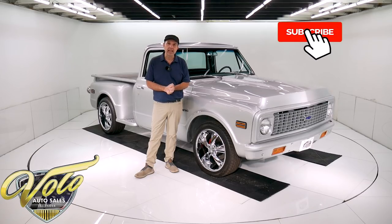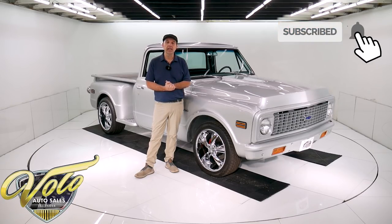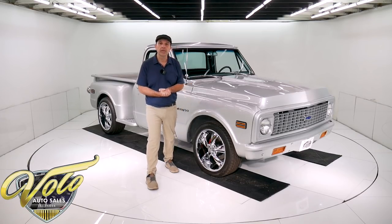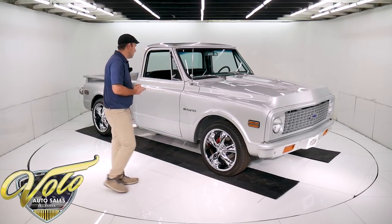If you enjoy watching the videos, subscribe to the YouTube channel, click on the bell icon and you will be notified as the new ones are posted. But right now, it's my pleasure to take you for a spin in this 1971 Chevy C10.